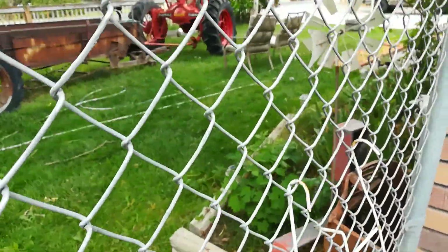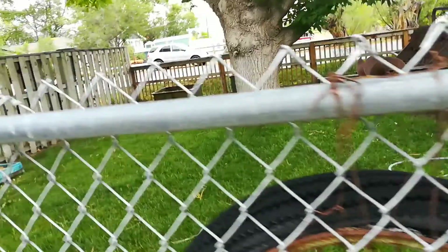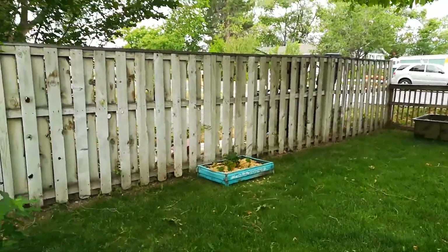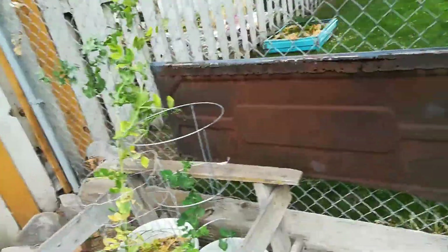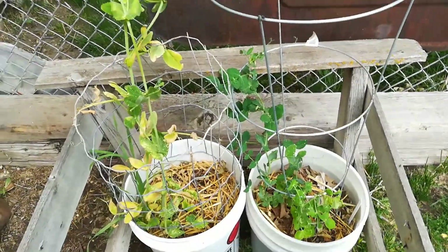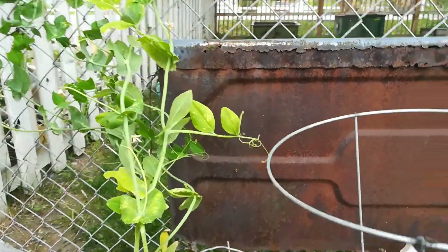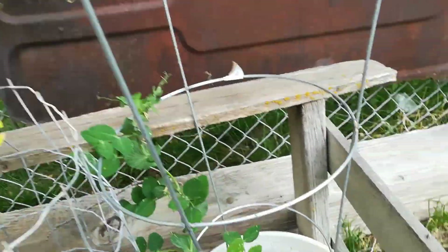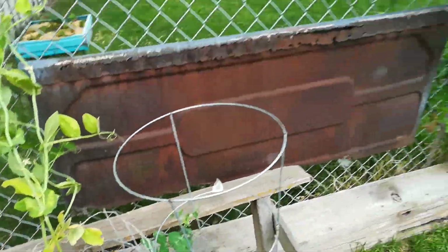There are raspberries and blackberries right there. I have strawberries in that turquoise container. I have my peas over here, but it's getting a little hot for peas, so they're probably not going to last much longer. This one's looking really green, but it's just not producing anything. We'll see what happens.